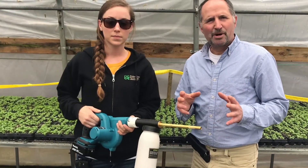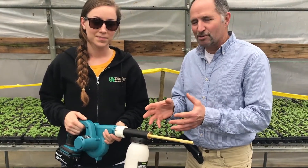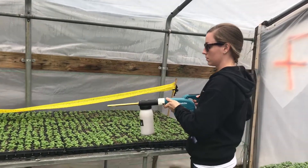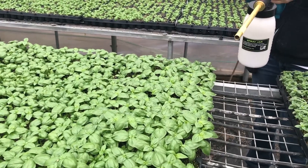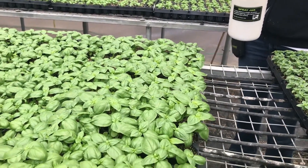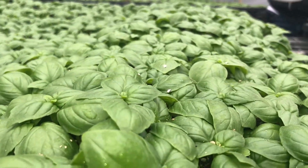Here we are in a propagation house for herbs, and you're down here shooting those bugs right here, right now. Tell me why. We start applying our biological control agents right at the beginning, from the beginning of propagation, so that we can control pest populations right at the start and keep our applications of pesticides down.